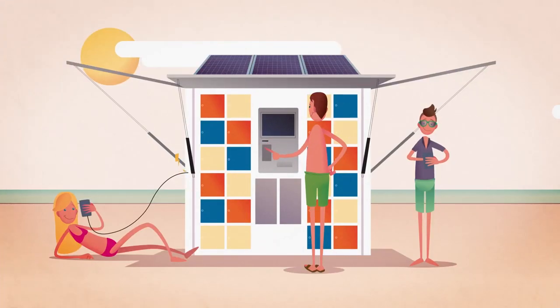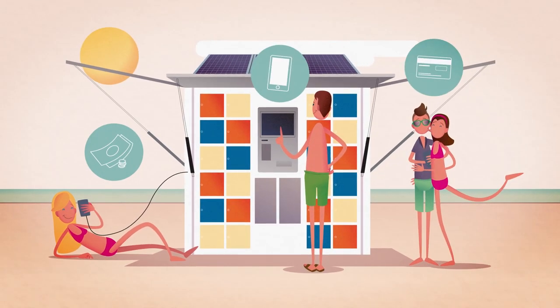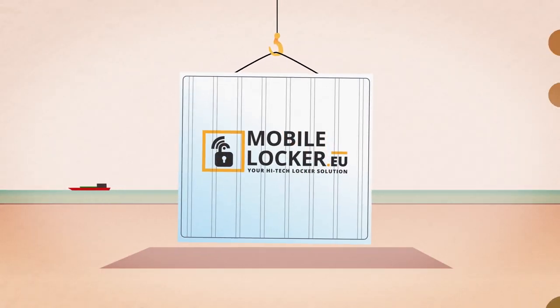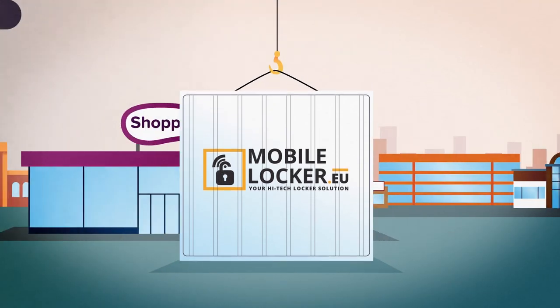They can even charge phones and use Wi-Fi. Payments can be in cash, cashless, or by card. And what's more, your Mobile Locker works off-grid and can be moved from music festivals over sports events to ski slopes, train stations, and shopping centres.